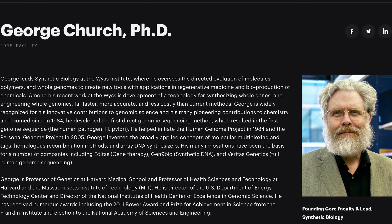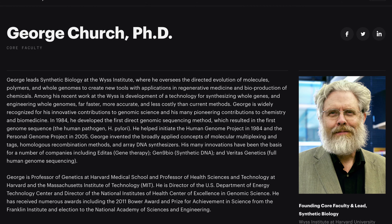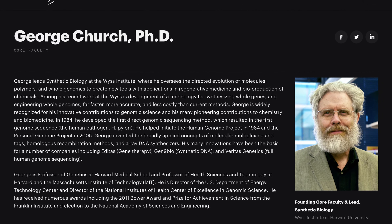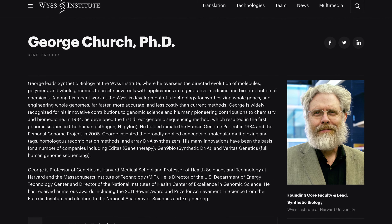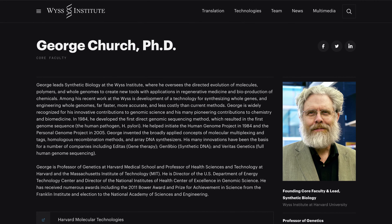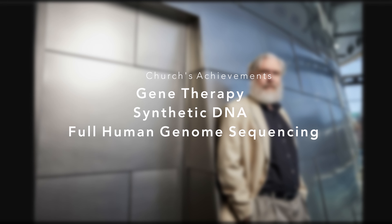Professor George Church teaches genetics at Harvard Medical School and MIT, leads synthetic biology at the Wyss Institute, overseeing the evolution of molecules, polymers, and genomes to create new tools with applications in regenerative medicine. He is also director of the US Department of Energy technology center and director of the National Institute of Health Center of Excellence in Genomic Science.